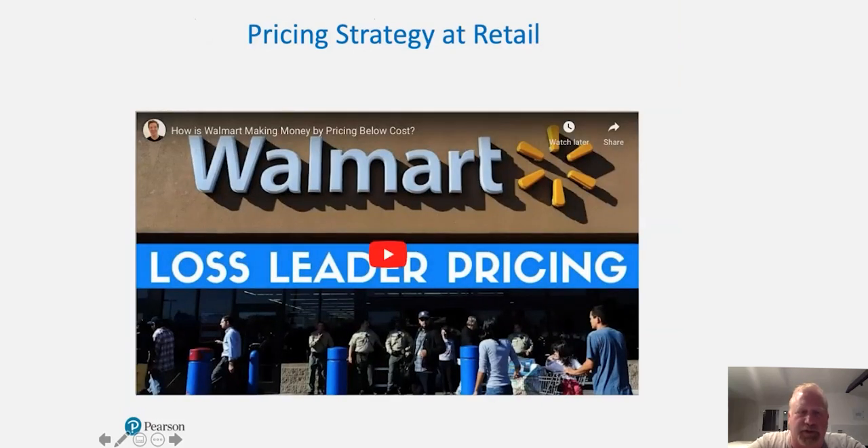Before we get started, let's watch a short video on Walmart. Walmart is one of the big players in the marketplace that focuses on making money by pricing below cost — what we call the loss leader pricing strategy. We bring in people on very low prices for certain products, they come in and shop, and they buy what we call a basket bundle of value at our store. Let's learn a little bit about Walmart and the strategy that makes them very effective.